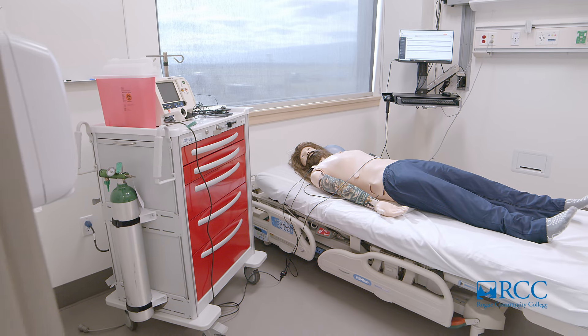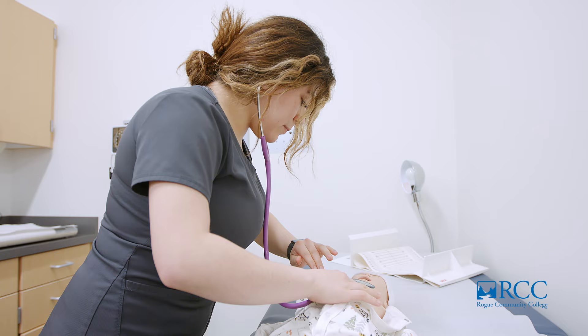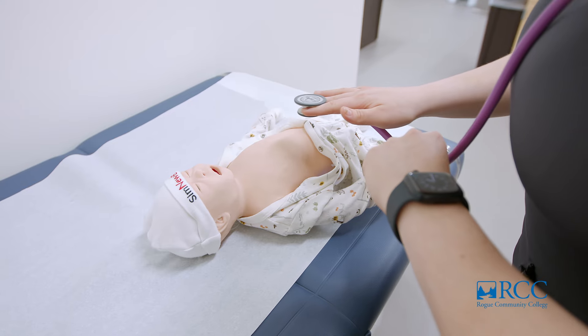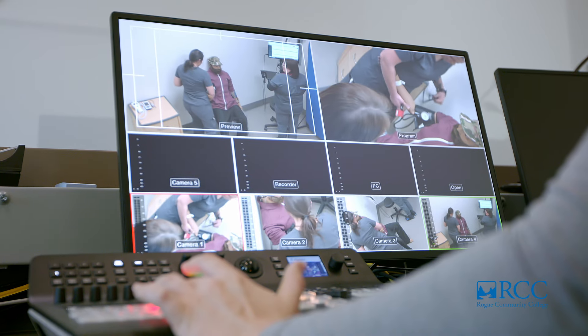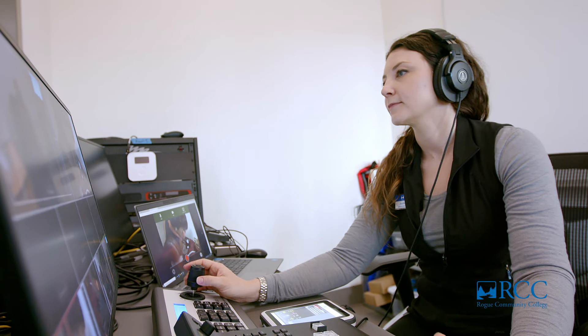You will have access to three high-tech simulation rooms with high-fidelity simulators, which include medical mannequins that breathe, talk, and feel real. These rooms are equipped with video monitoring systems, so instructors can guide and provide feedback in real time.